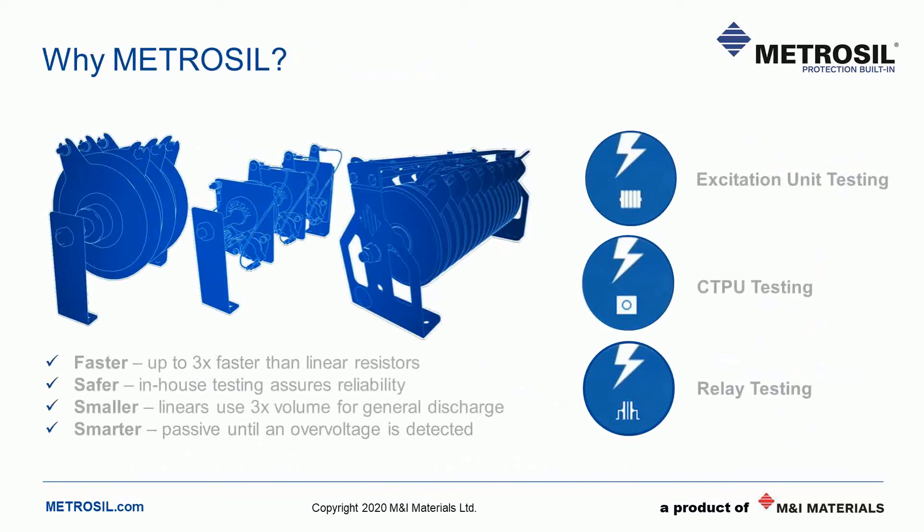To quickly summarise: Metrosil varistors are faster at discharging stored energy and overvoltages. They are safer because they quickly limit overvoltages as soon as they occur, and they're typically smaller than a comparable linear protection system. They are also the smarter choice because they do this automatically without the need for a separate detection system. Metrosil is also the smarter and safer choice because of our stringent testing standards — we test every single Metrosil disc for its voltage and current relationship. Our current transformer protection units are tested and conditioned across a real in-house current transformer, and our relay discs are all impulse tested and flash tested to ensure no dangerous arcing occurs during an overvoltage.